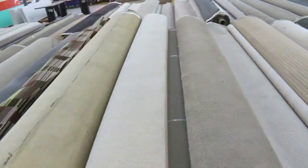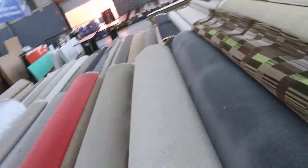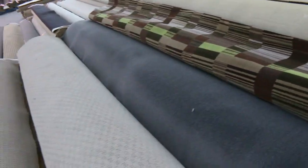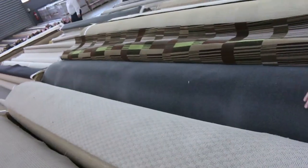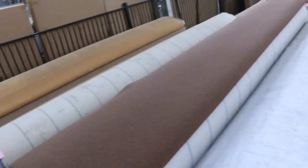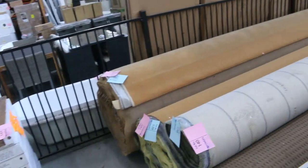Moving through, lots of loop piles again. Some Axminster carpet — have a look at this woven pattern stuff here. We'll be clearing that out from as low as $25 a metre. Charcoal twist piles — some nice big rolls there. And lots more loop piles which will be clearing out from as low as $25 a metre. Whether it's wool or nylon, awesome buying.